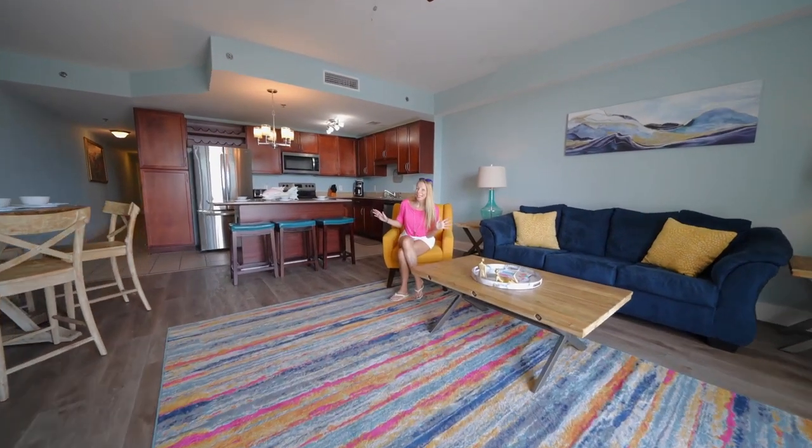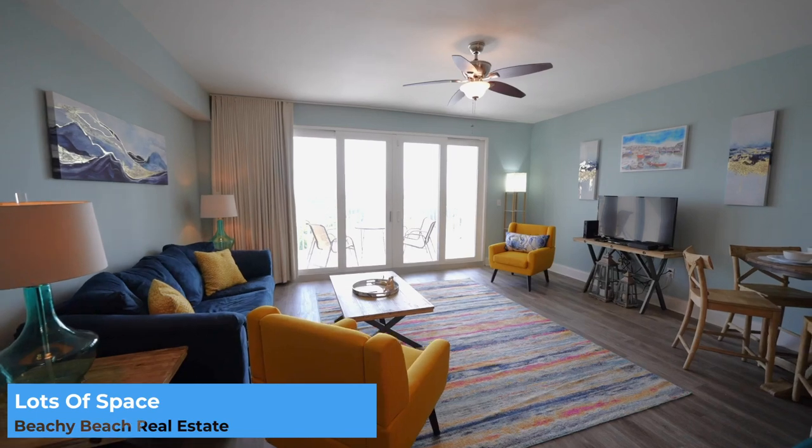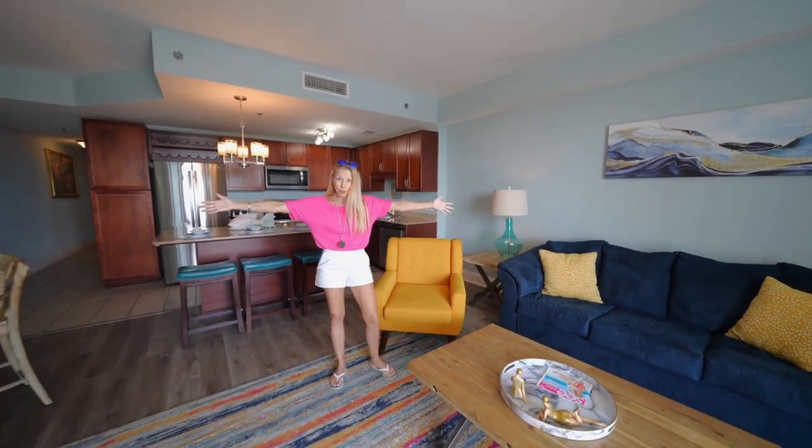Welcome into this nice large condo. I love these units because even as a one-bedroom you can sleep six, and on top of that you've got so much space. This one-bedroom is over a thousand square feet.